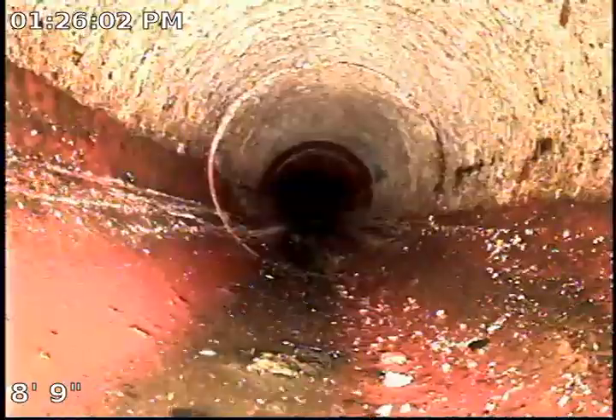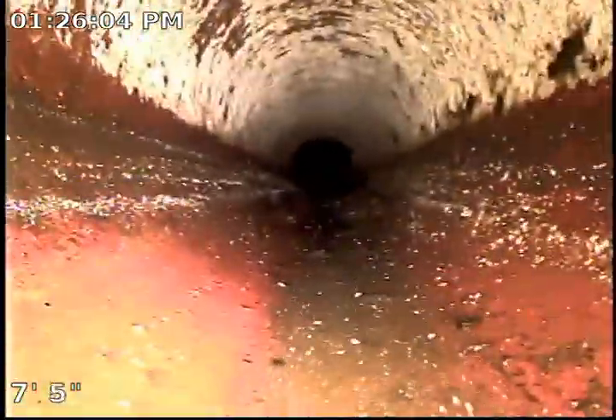All right, here we are coming out of the clean out. Underground clean out right here. Thank you for viewing.